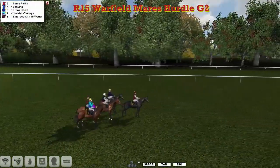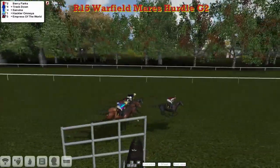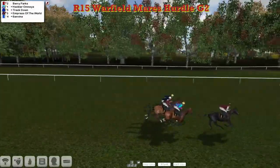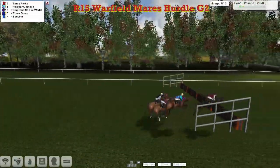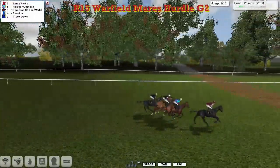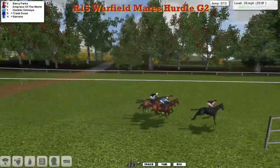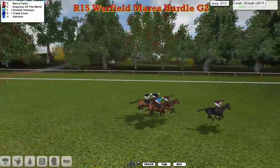Called in and ready to go, off they go. Berry Parks is just the early leader as they get to the first of the thirteen flights, which they're all safely to the other side of. The leader Berry Parks pulling for a head, wants to go a little bit quicker than the jockey wants to.